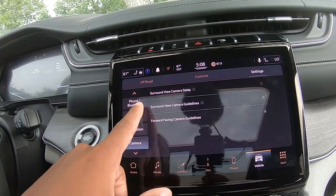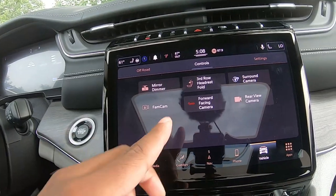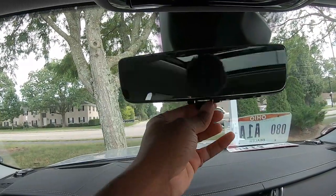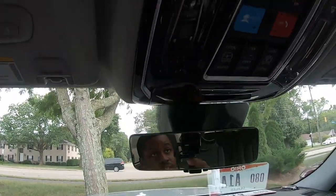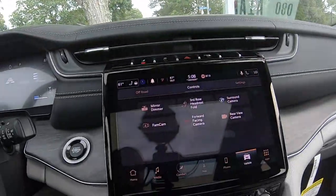In the controls section you can do your mirror dimmers. Come up top and there's a camera right there — nice, electric, and modern. You've also got controls for your sunroof, which is really nice.